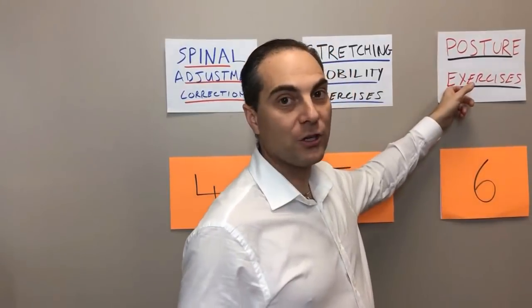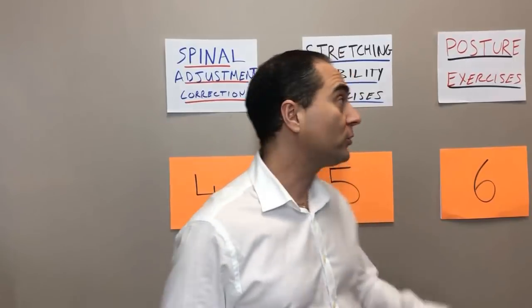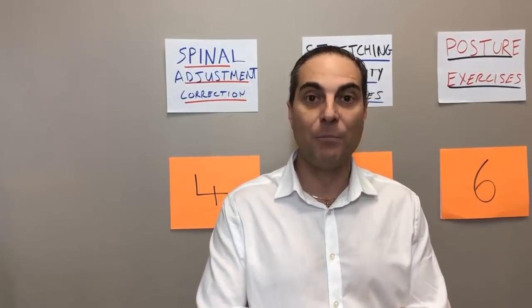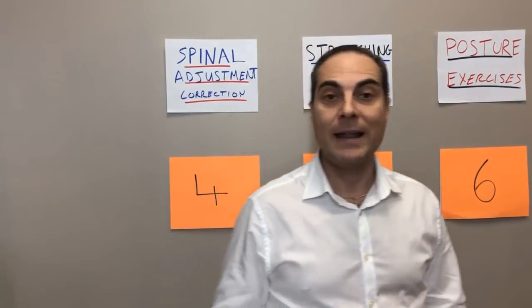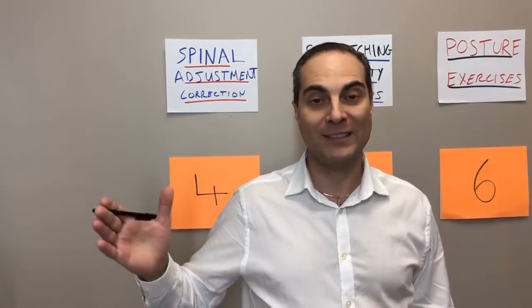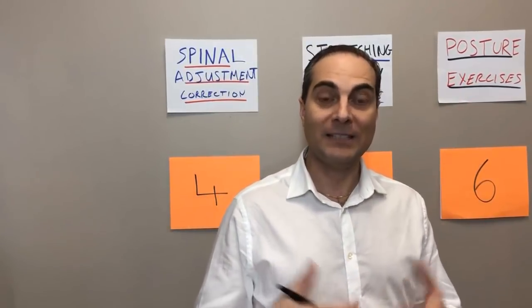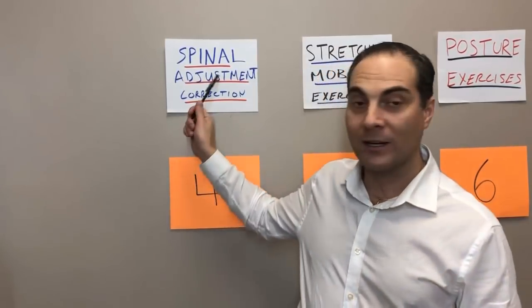Step number three in the protocol: posture needs to be assessed. As a corrective care chiropractor, we don't just look at individual spinal alignment problems — we also work on posture. We evaluate posture through observation and through an app called Posture Screen Mobile on our iPad to get a baseline. Based on that, we do corrective postural techniques, which are part of global adjustments of the body. Posture exercises typically cannot be done during the acute phase when someone has a lot of pain in the lower lumbar spine, so they're introduced after stretching and mobility.